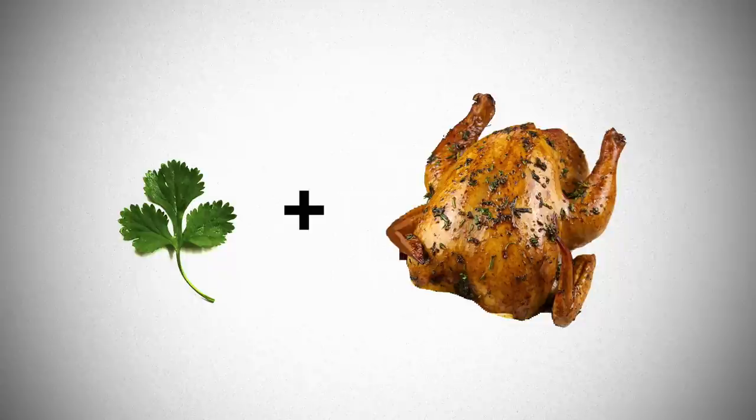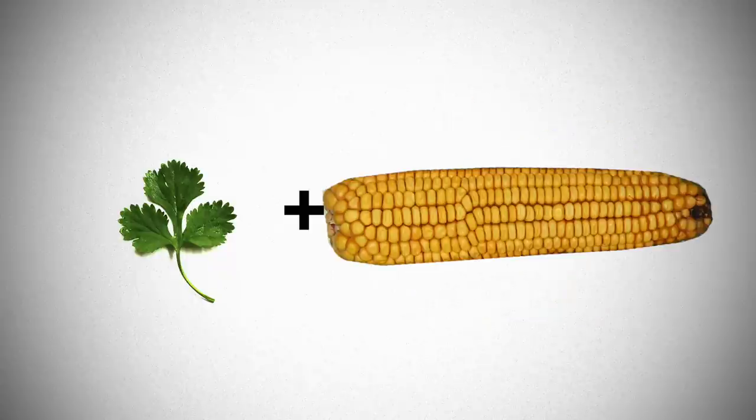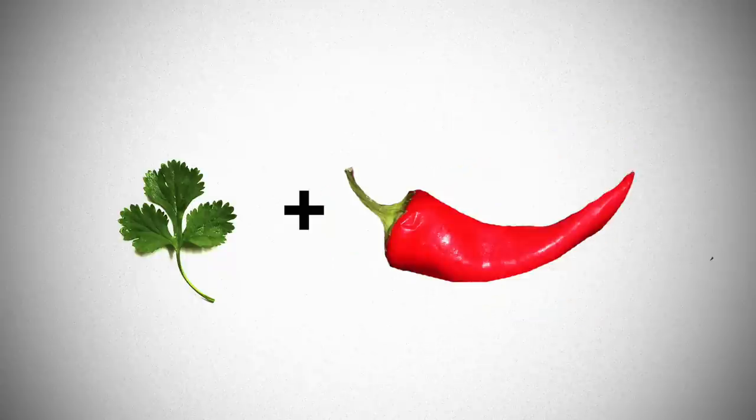This herb is often associated with South Asian cuisine, Thailand, India, and also Latin American cuisine as well. Use coriander with confidence on chicken, curries, avocados, corn, onions or even chilies.